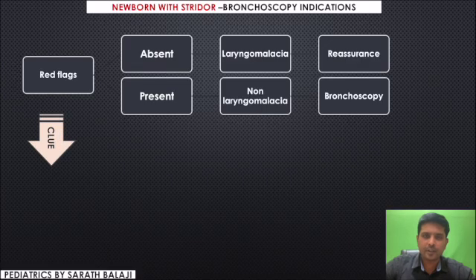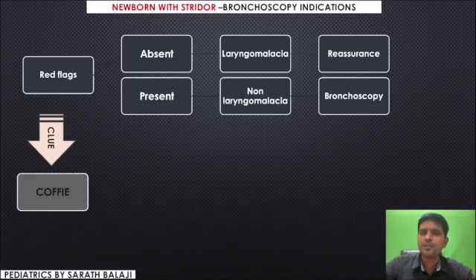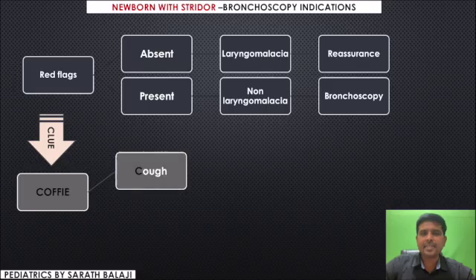What are those red flags? Remember this simple clinical mnemonic called COFFEES. C stands for significant cough, which is unlikely to occur in a case of isolated laryngomalacia. Significant cough indicates that there is an underlying tracheobronchomalacia.